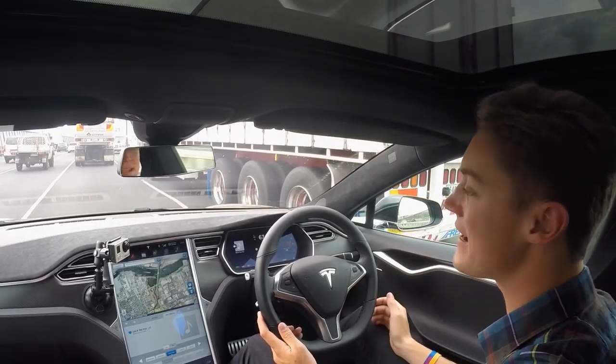Tesla's autopilot system is the closest thing we have at the moment to a fully autonomous driving system, which is why we're on the freeways outside Melbourne testing it out in a Model S P90D.